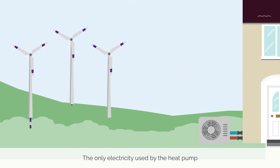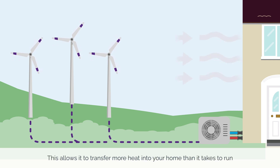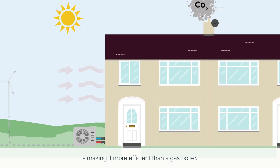The only electricity used by the heat pump is to run the compressor and circulating pump. This allows it to transfer more heat into your home than it takes to run, making it more efficient than a gas boiler.